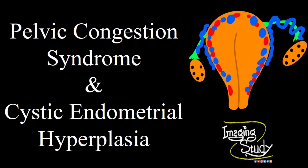Hi everyone, welcome to Imaging Study. Today we are going to see an interesting case that we have got recently in our ultrasound department, and that is pelvic congestion syndrome with cystic endometrial hyperplasia.